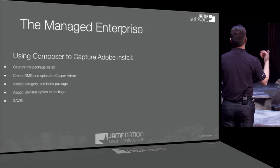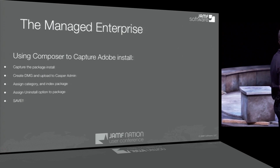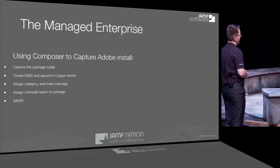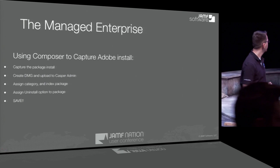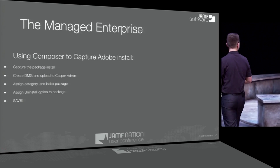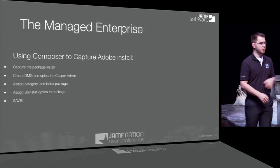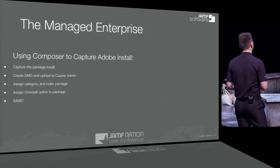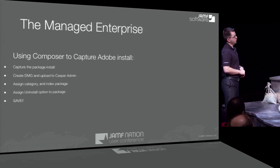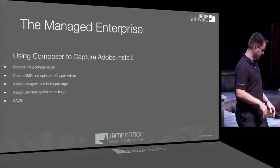Using Composer, we're going to capture a package, create a DMG, upload it to the Casper Admin application, assign it a category, index the package, and set uninstall. The category is always nice to have — it's required for our applications to be in Self Service. Indexing takes note of every piece put where, so if we want to remove it in the future, it'll grab them from those exact locations. In the package properties, we set the uninstall option, which gives us the option when creating a policy in JSS to uninstall that package. Save your work when you're done.